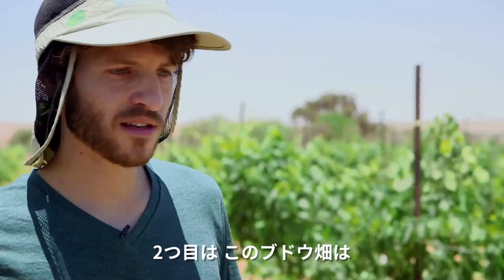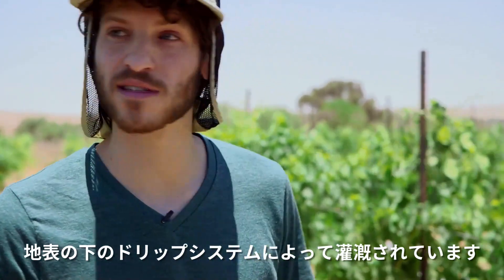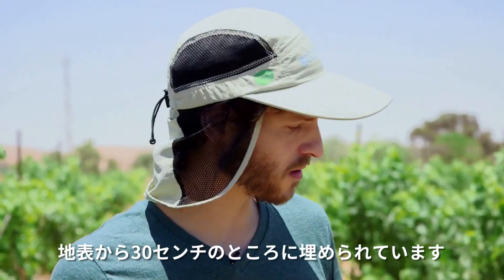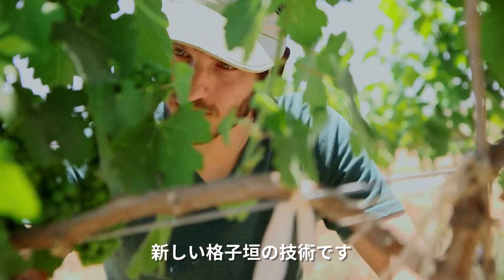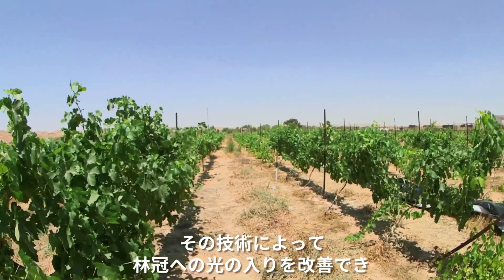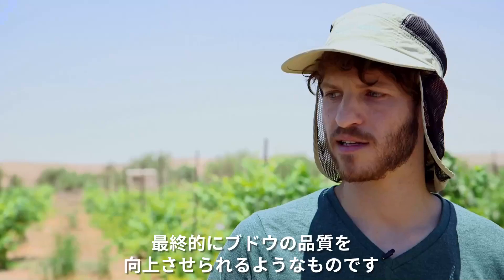We want to find a good material which we can use to mulch the ground to prevent evaporation from the soil. Second, all this vineyard is irrigated by a subsurface drip irrigation system — all the drippers and pipes are buried 30 centimeters below the surface. The third thing we try to find is new trellising techniques which will improve the light penetration to the canopy and improve the quality of the grapes.